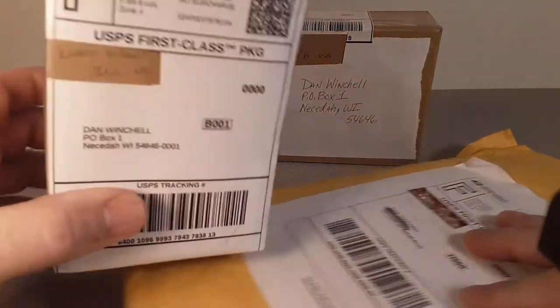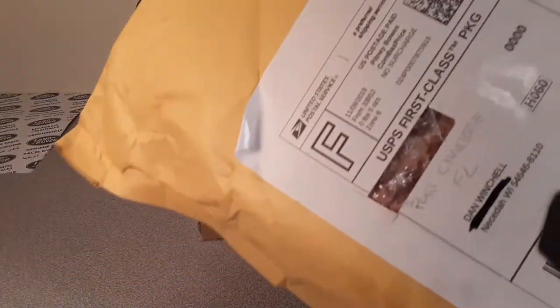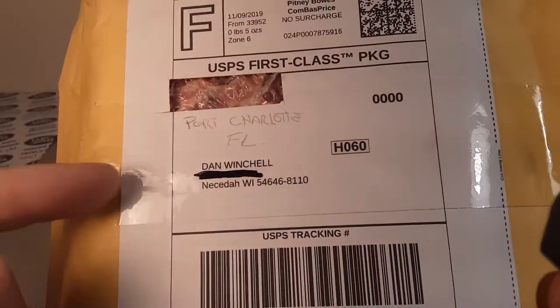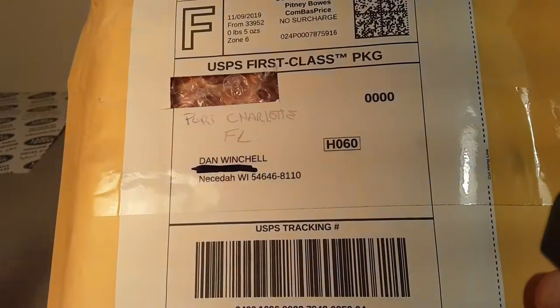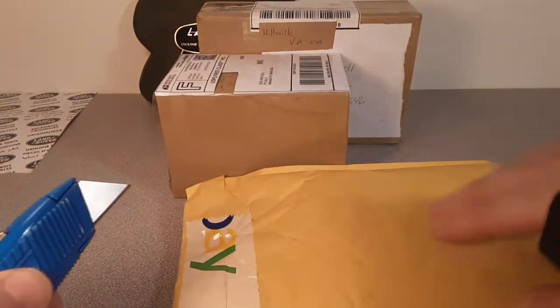Just a shout out to Joseph. Let's do this big bulky one. As you see, we got this one from eBay. I already cut out the address, but Port Charlotte, Florida is where this comes from.